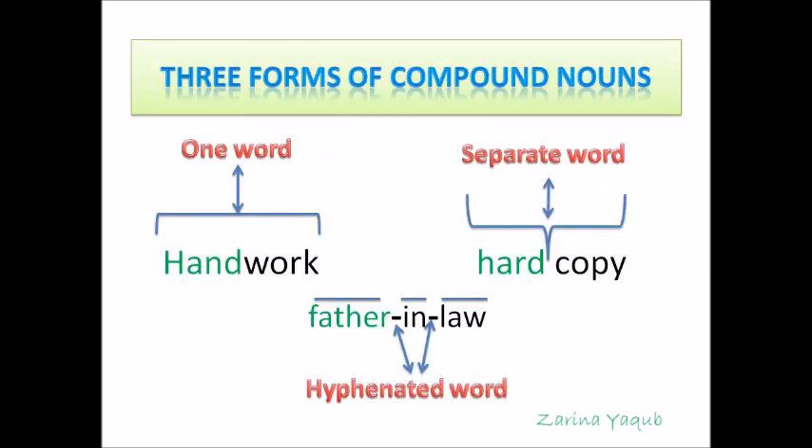Here are the three forms in which compound nouns are written. Handwork is the example of a one-word compound noun. Hard copy is also one noun, but there is a space between the two words — this is the example of separate word compound nouns.